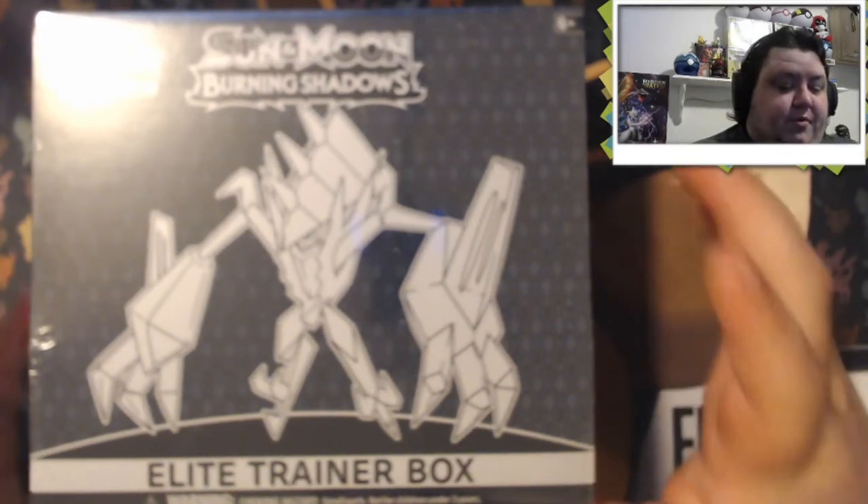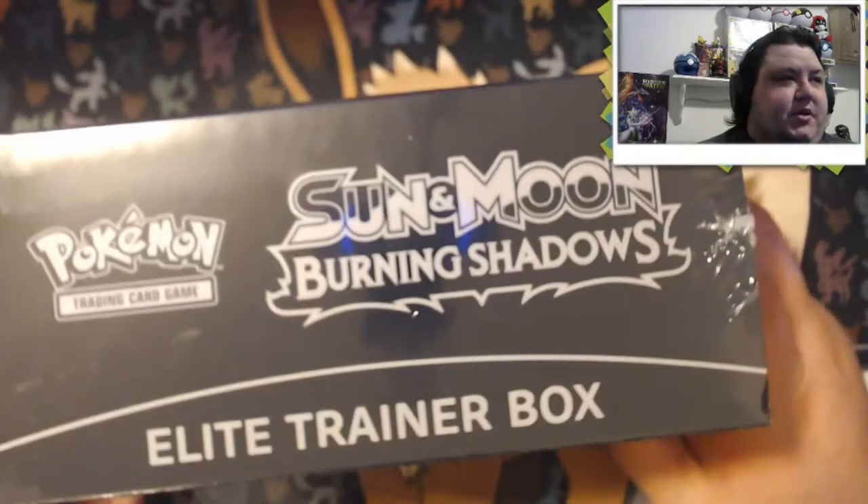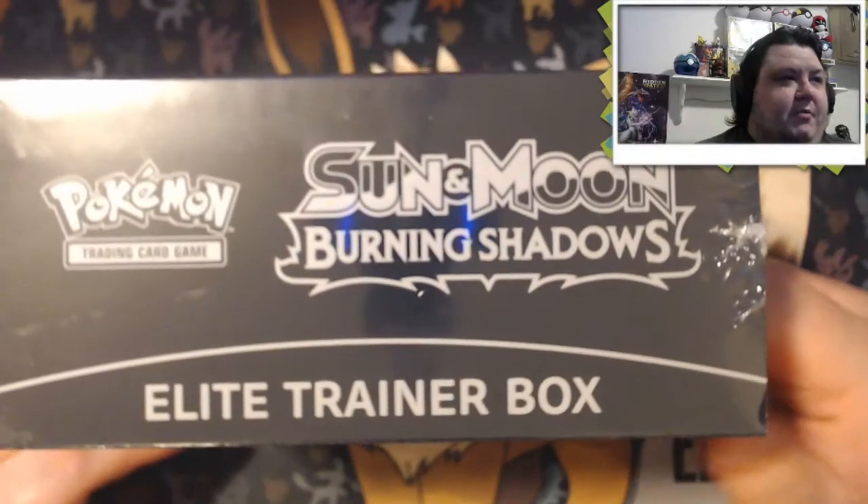What's going on Panda Family? Today we're going to be opening up a full booster box — a full Elite Trainer box — of Burning Shadows. I was able to pick up a couple of these at my local Fred Meyer. I'm kind of excited.